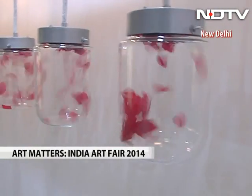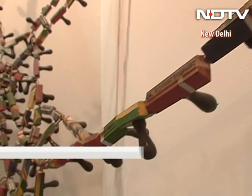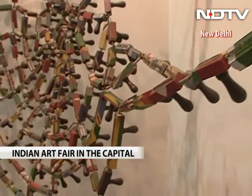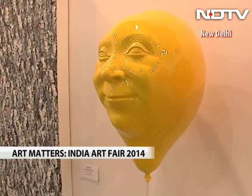With 3,000 artworks, speaker forums, curated walks and special projects, the India Art Fair is showing immense success in developing new audiences and initiating new energy into the Indian art market. Pooja Talwar, NDTV.